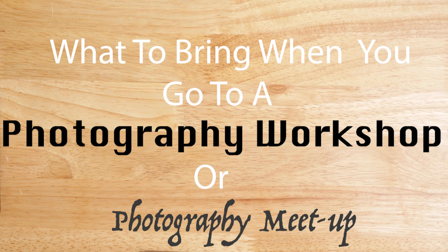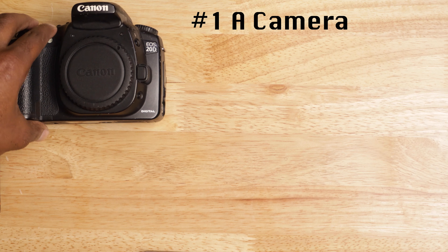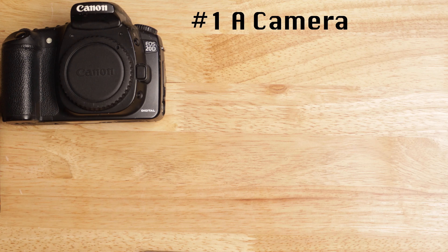What's up guys, it's your boy Desmond with the lens. Today we're going to be talking about what you should bring whenever you go to a photography workshop or a photography meetup. First thing, non-negotiable — of course you got to bring your camera. Doesn't matter what brand or what version it is, but you got to have your camera.